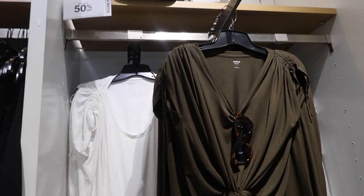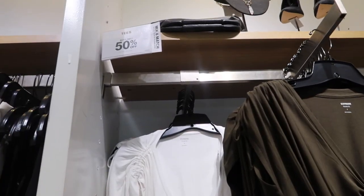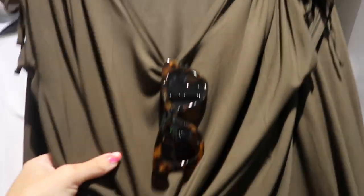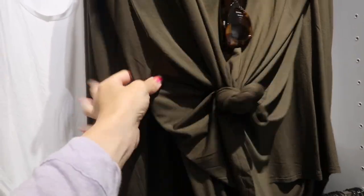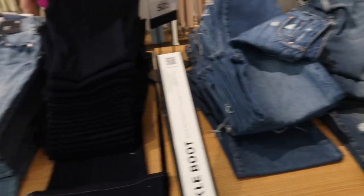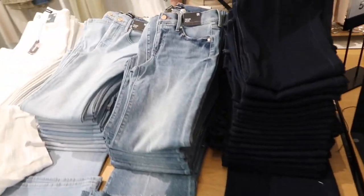Also seeing a new little drawstring tee — these are buy one get one 50% off. It has a gathered detail on the shoulder, tied up in the green option, also comes in solid white, regularly $38. All jeans are buy one get one 50% off as well.